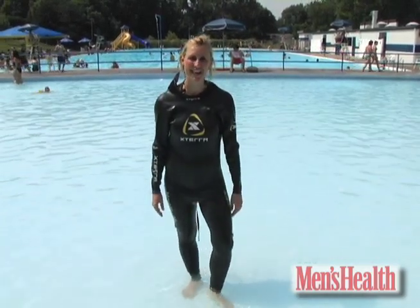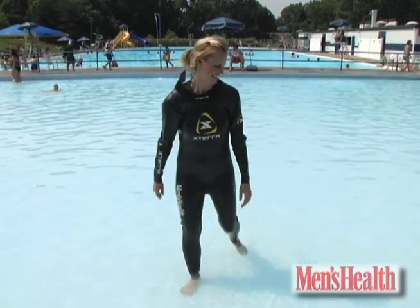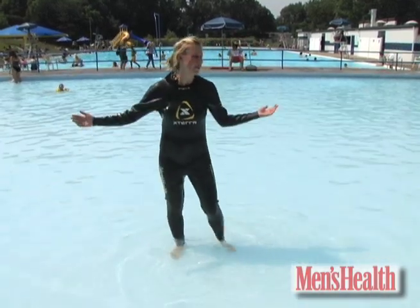Check back tomorrow for more useful stuff in less than 60 seconds. All right, where's the deep end?